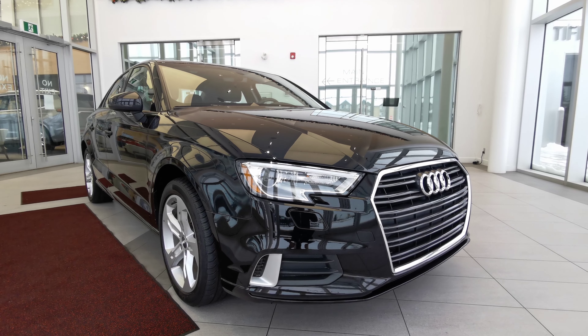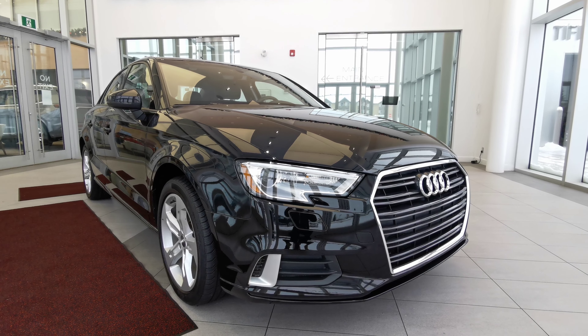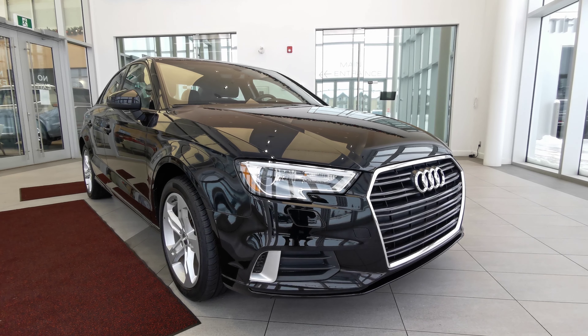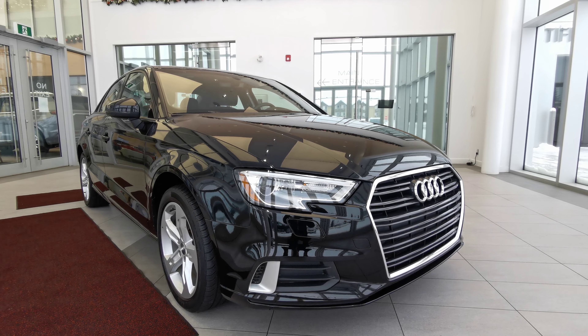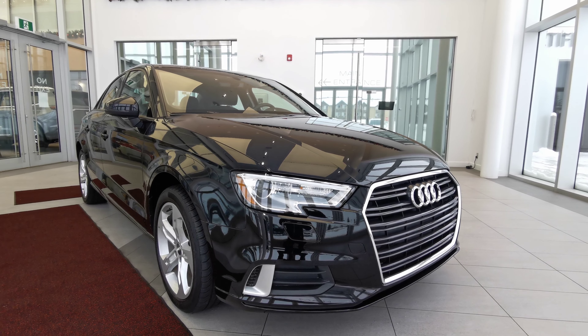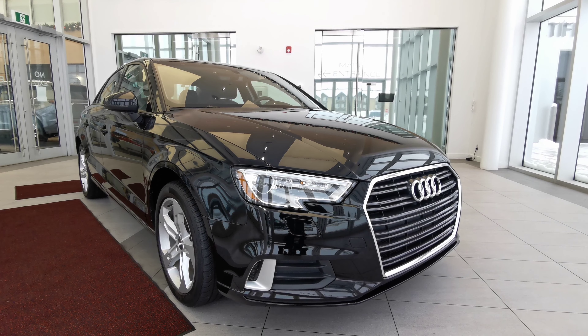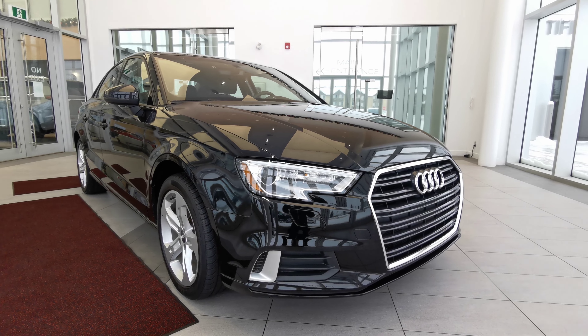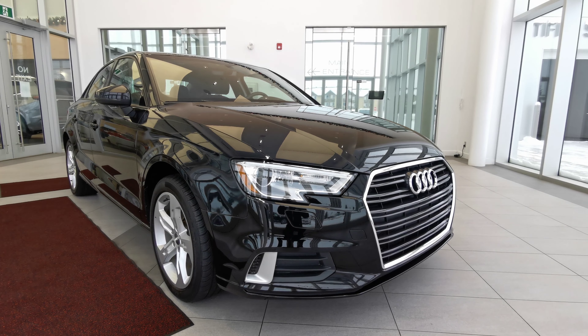Welcome to Wolf Cadillac. Today we'll be looking at this 2018 Audi A3 Comfort. This vehicle comes in a black exterior color, four-door sedan, seats five in a black interior color. This vehicle carries a two-liter four-cylinder engine with a six-speed automatic transmission with an all-wheel drivetrain.